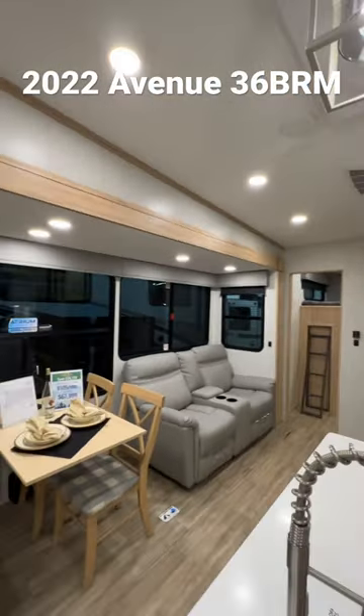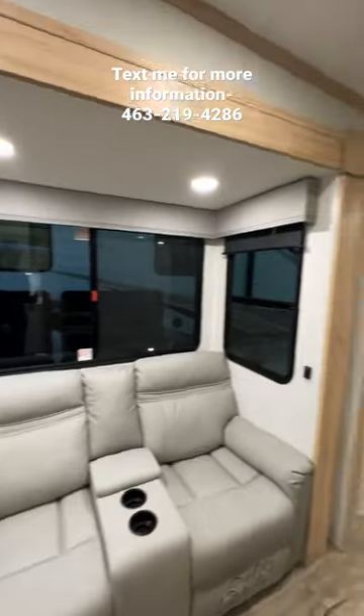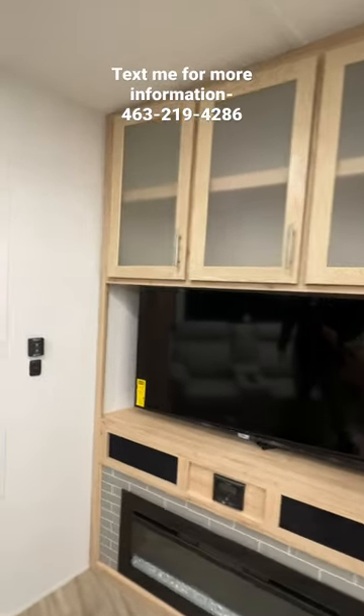When you swing over this way, you have your table and chairs as well as your recliners underneath the big atrium windows, so you get that full effect of camping. There's also a big TV.